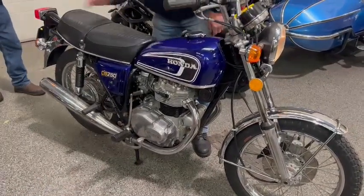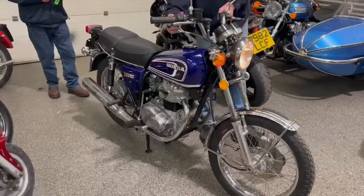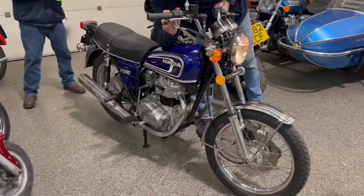It looks lovely, doesn't it? Lovely chrome work, good paint work. Seems to run sweet. What more do you want? Get yourself down and have a little look.